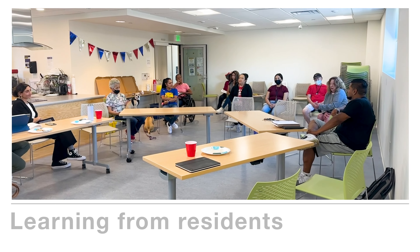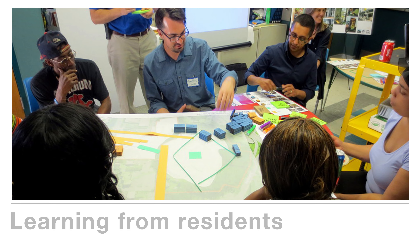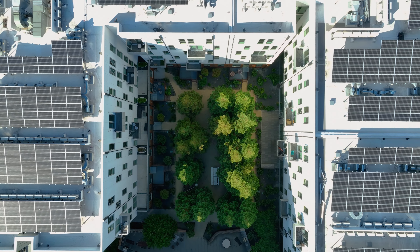Our objective here is to create a safe, comfortable environment for these tenants using technologies that are currently available and affordable, that we know is going to work, while simultaneously decarbonizing the electric grid.